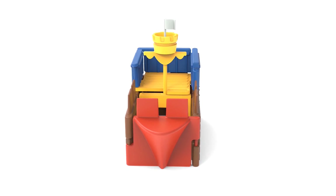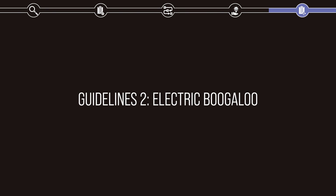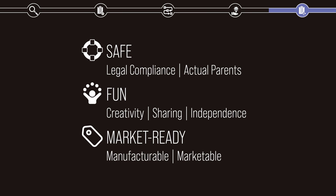But before we declare this project a success, let's go back and revisit my initial design guidelines and compare them against the Gulliver Blocks product line. As a reminder, we wanted this product to be safe, fun, and market ready. So let's break it down.